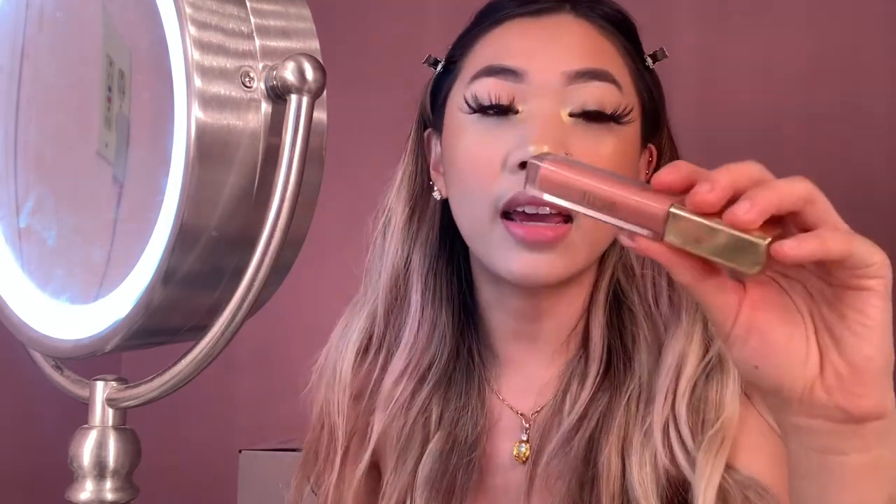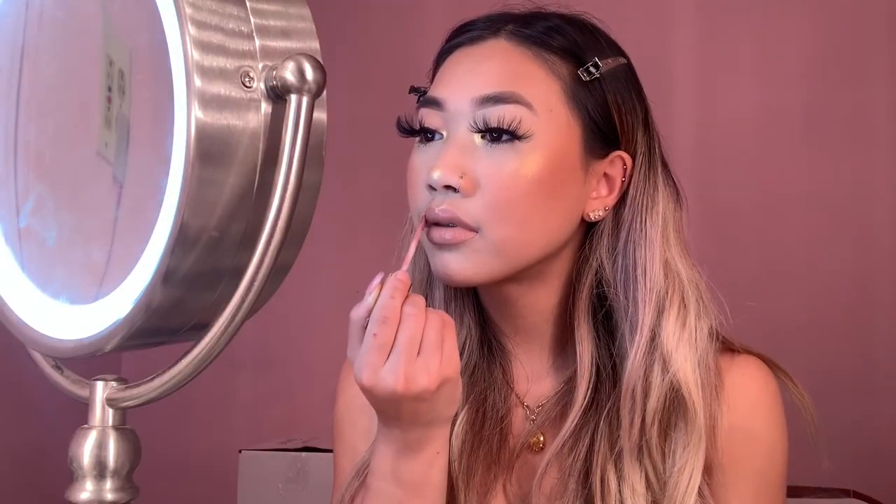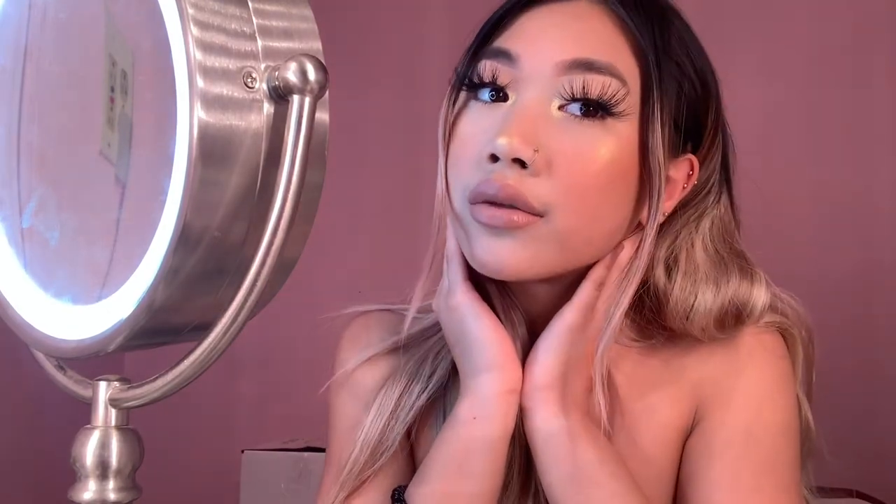Last but not least, I'm going in with my favorite nude — a Milani Amore Satin Matte Lip Cream in shade 01 Lavish. I found it at the drugstore. It's this pretty light, rosy nude. How pretty is this nude? I feel like it goes with any look.